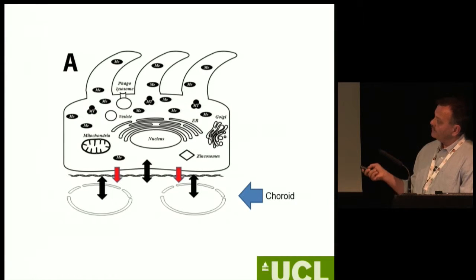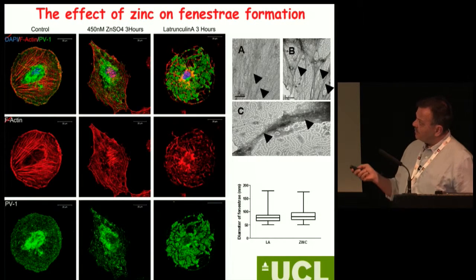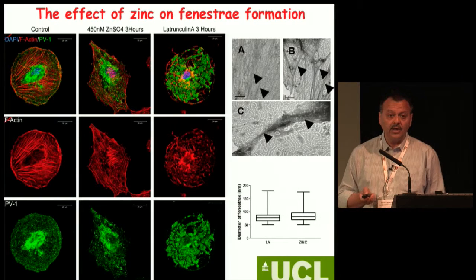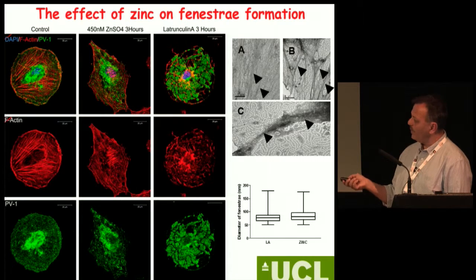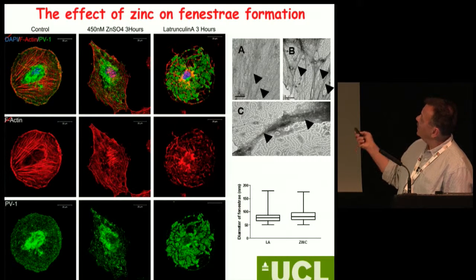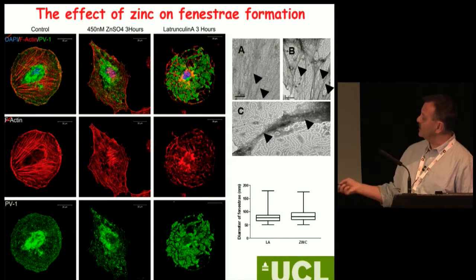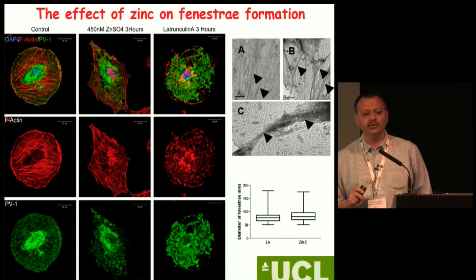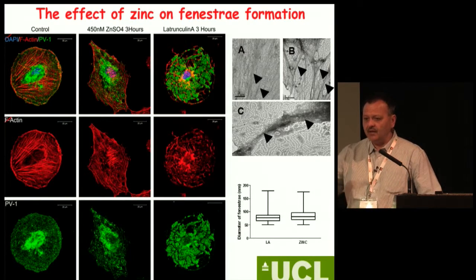What happens with the choroid if we change the zinc homeostasis? One important factor to consider is fenestration of the endothelium of the choroidal microcapillaries. We can induce that with latrunculin A, which produces beautiful fenestrates in the cells. If you add zinc alone, you still get exactly the same size but a slightly different distribution of fenestration. So zinc seems to be important at the cellular level.